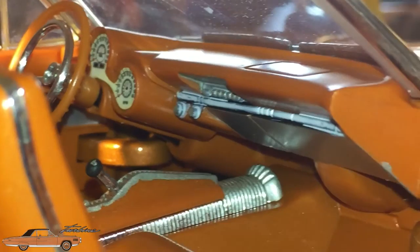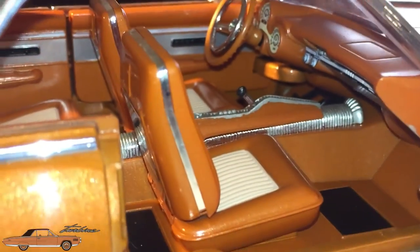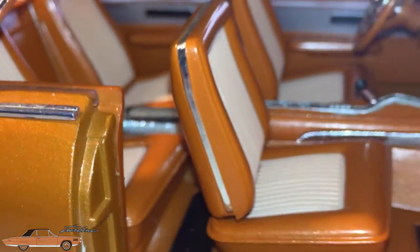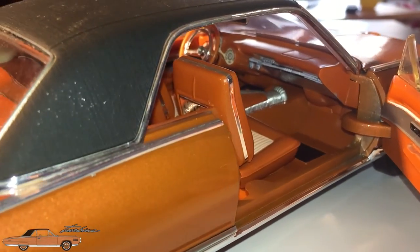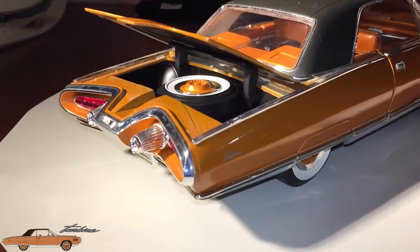The interior features unique quad-bucket seating for four passengers, covered in copper-colored English calfskin leather upholstery with pleated center inserts. Bright molding surrounds the seat back perimeters. The carpeting is the same copper color with plush cut-pile nylon material covering the entire flooring. The headliner is an off-white perforated vinyl.